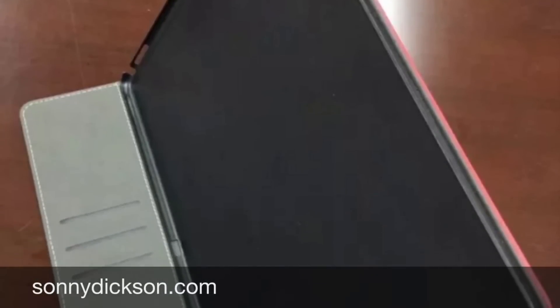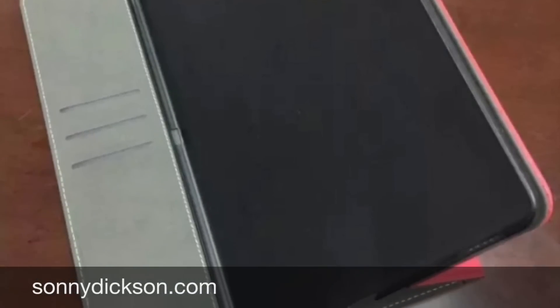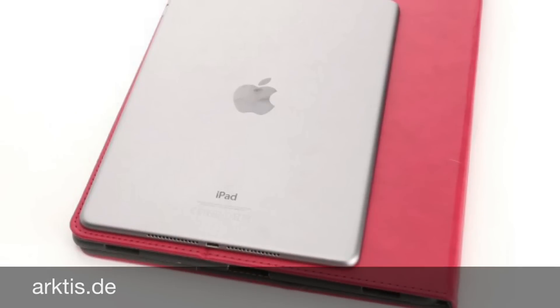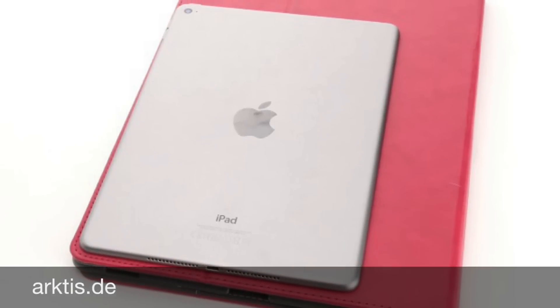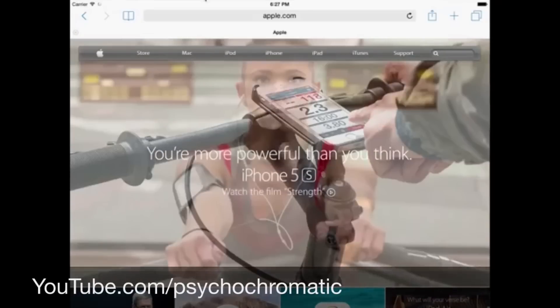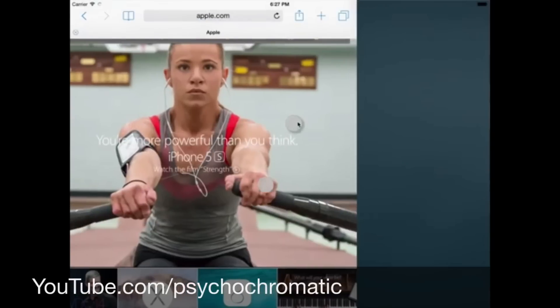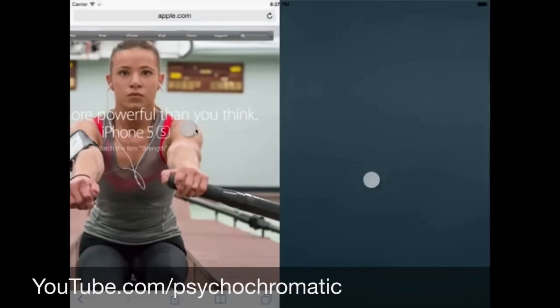Apple is apparently using some 12-inch prototypes of iPads codenamed J98 and J99, and personally I think that must be the rumored iPad Pro. According to the source, Apple had already plans to release this side-by-side app support with iOS 8 last year, but Apple decided to scratch those plans because the feature was so unpolished then, so they had to wait until it was ready for release.